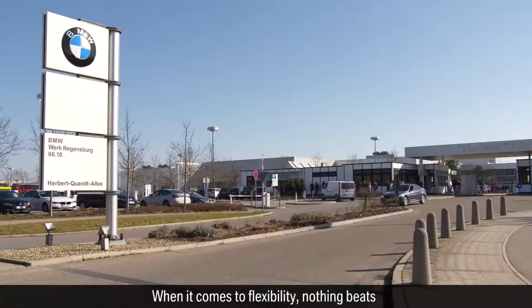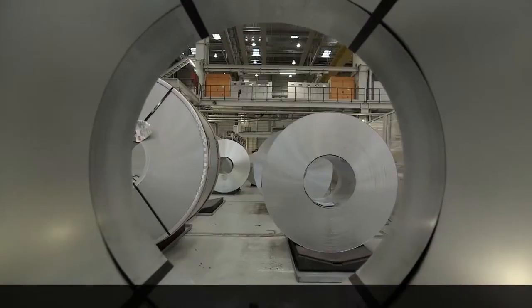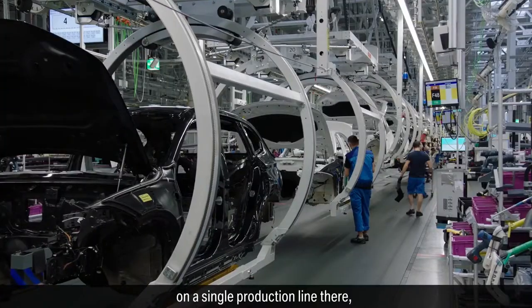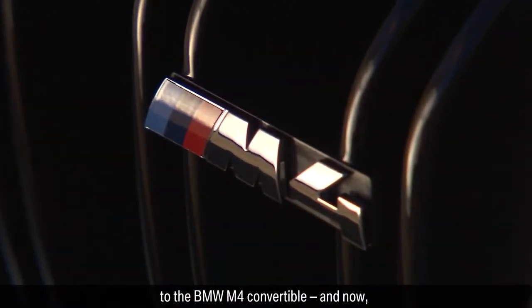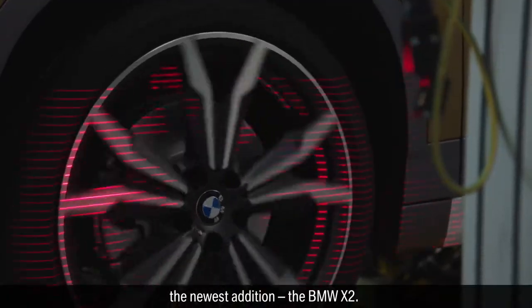When it comes to flexibility, nothing beats the BMW Group Plant Regensburg. Nine different models are manufactured on a single production line there, from the BMW X1 and the BMW 1, 2 and 3 series to the BMW 4 convertible and now the newest addition, the BMW X2.